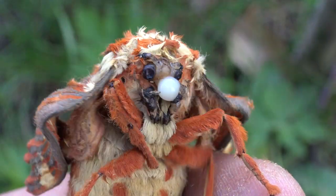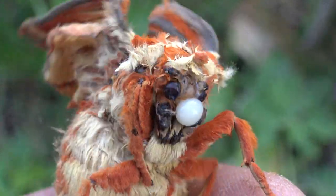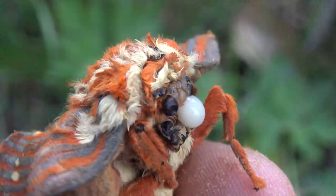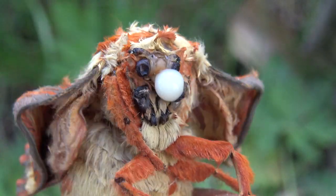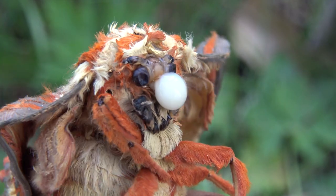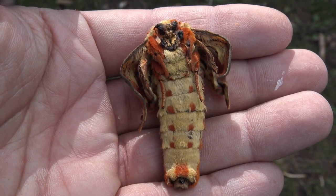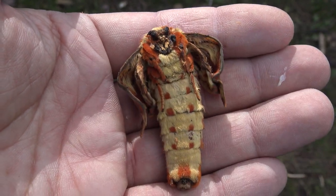I wonder what went wrong? The moth also seemed to leak a white fluid from its head. It had only just emerged from the pupa and was already rapidly bleeding to death. Several hours later the moth was already dead, having lived only about one hour after enclosing from its pupa and immediately dying afterwards.